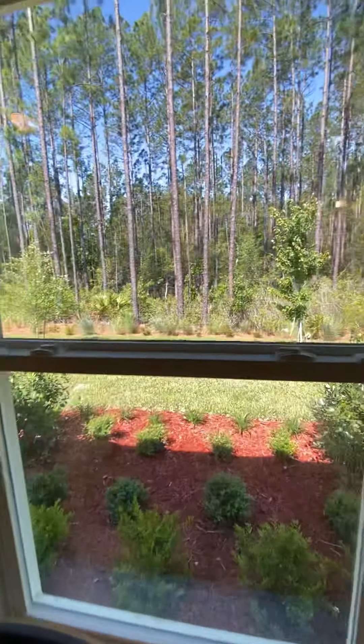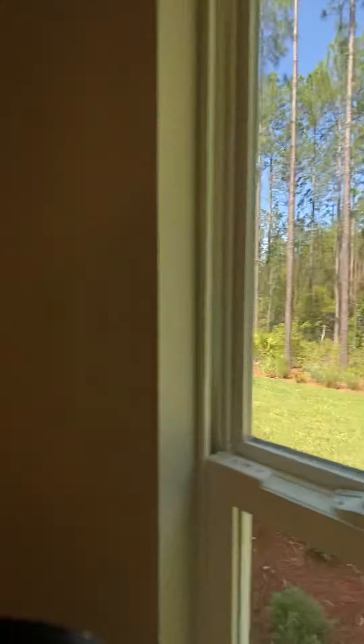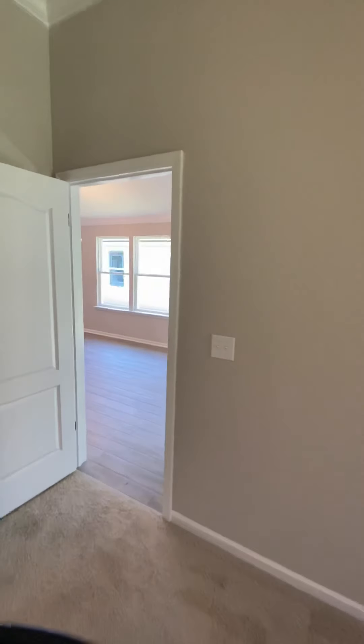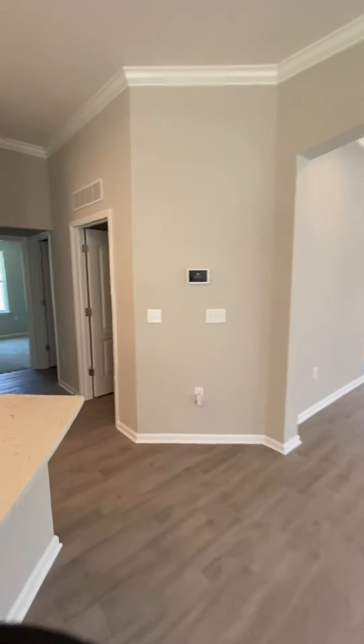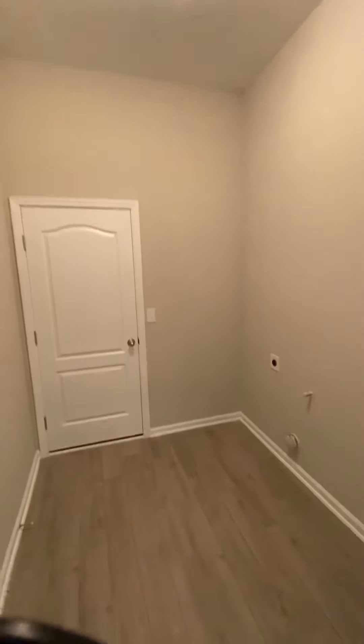Just take a look out back — we'll go back out there in a minute. And then over here we have the laundry room, which leads into the garage.